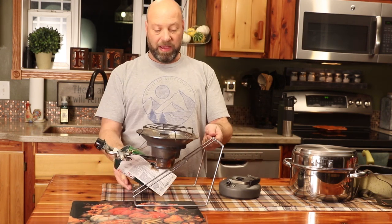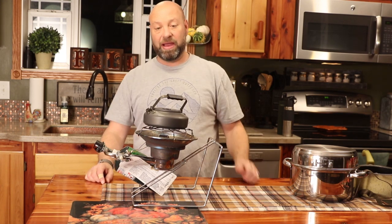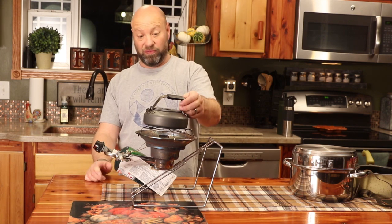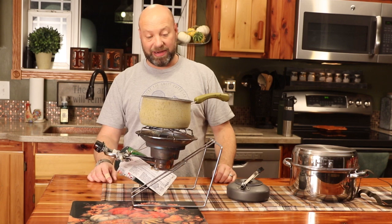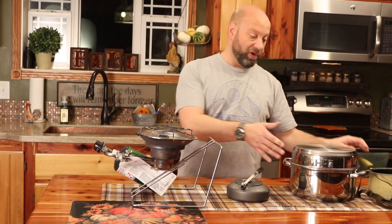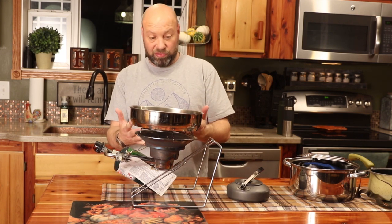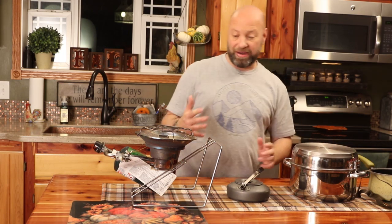Or you can flip it over and use it as a cooker. I can actually set my hot chocolate — or my water for my hot chocolate — on there and heat it up in about 40 seconds. I can put pans on there; you can put whatever you want on here. This is how we cook in camp, how we make our food. We boil our hot dogs, make our macaroni and cheese. It's sweet, simple, and easy.